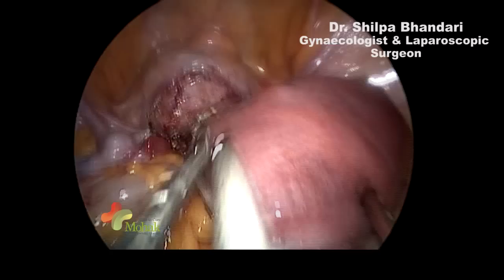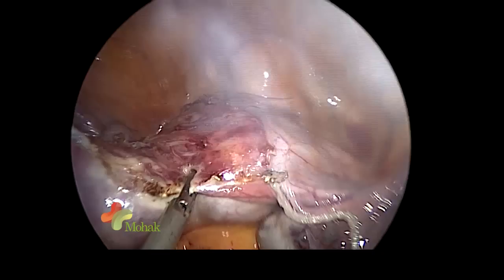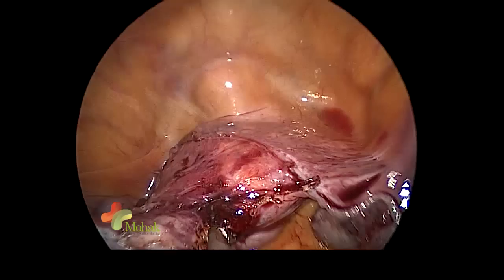This is the first of its kind surgery that will be known as a stapled hysterectomy. We have not attempted this at our center before, and I feel this is a very good and simple technique — it saves a lot of time, a lot of bleeding, and a lot of lateral thermal spread which can occur when using energy sources such as bipolar, LigaSure, or harmonic, where there is significant lateral heat transfer.